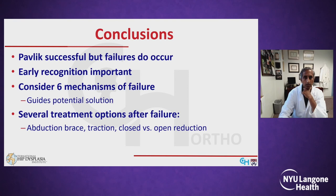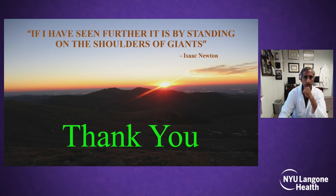In conclusion, the Pavlik harness is generally successful but failures absolutely do occur. Early recognition is important to avoid Pavlik harness disease. If things aren't going well, consider the six mechanisms of failure discussed, as this can guide your potential solution. Options after Pavlik failure include rigid bracing, traction, and closed and open reduction. Thank you.